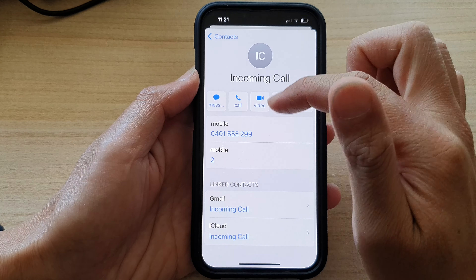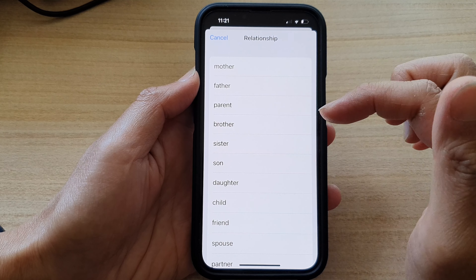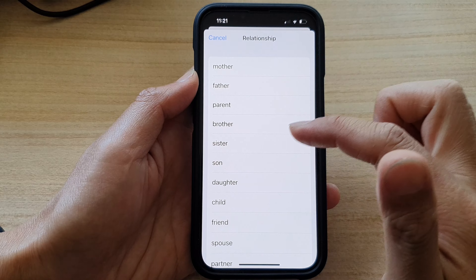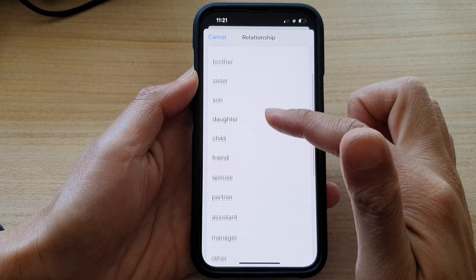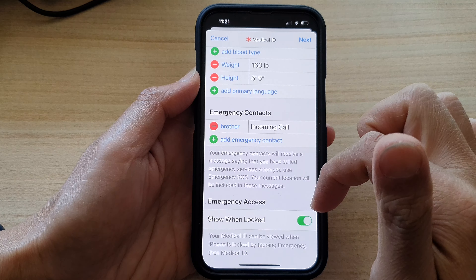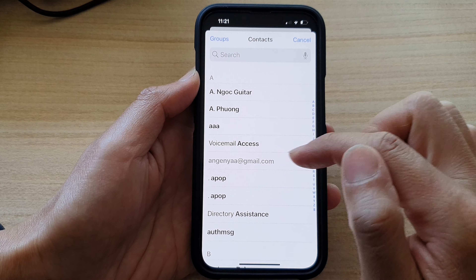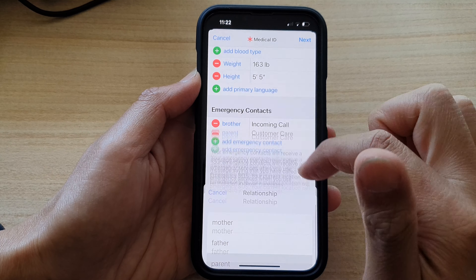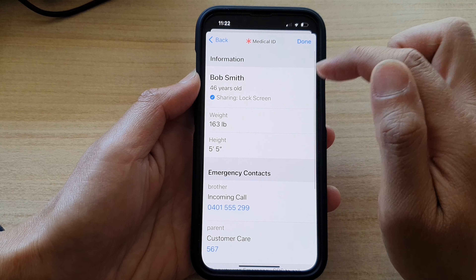Tap on 'Add Emergency Contact'. In the contacts list, go down and choose your emergency contact. If you have more than one phone number, select the one to call. Next, you can choose the relationship with this contact — such as brother, sister, parents, father, friends, and so on — then select one from the list. You can add more emergency contacts as well.